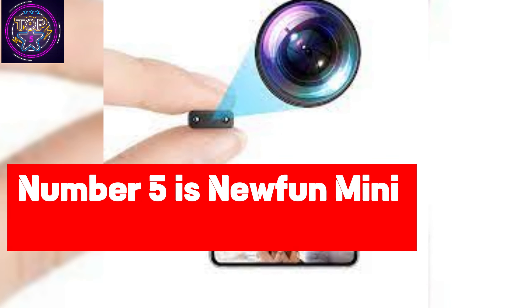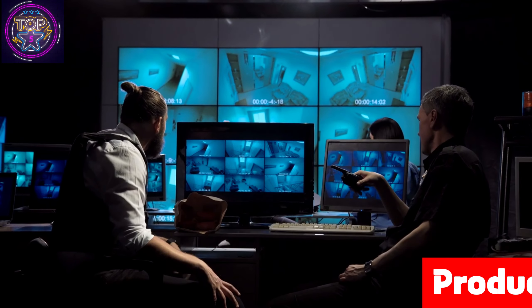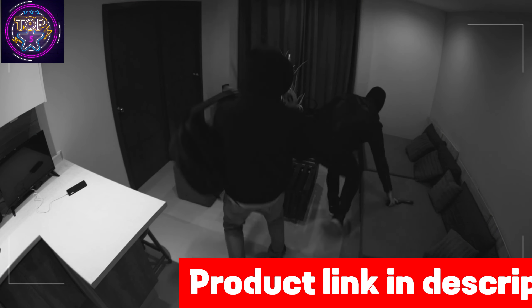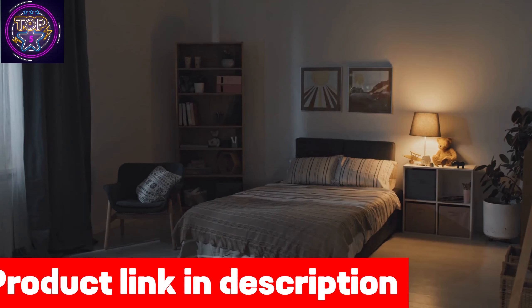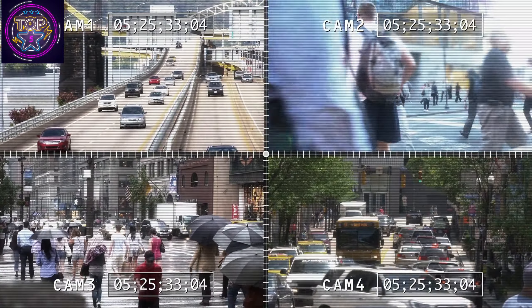Number five is the Newfin Mini Wi-Fi Spy Hidden Camera. The Newfin mini wireless spy hidden camera is the most miniature spy camera that can be used for a multitude of purposes. With its 1080p HD camera and exceptional night vision capabilities, it ensures clear and detailed recordings even in low-light conditions. This camera only supports remote viewing via 2.4 GHz Wi-Fi and hotspot connection networks, providing convenient access to footage from anywhere.